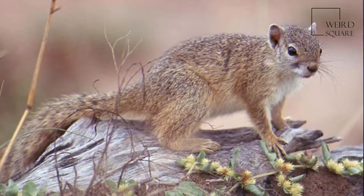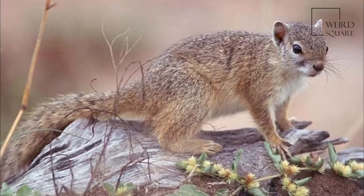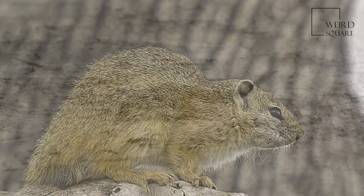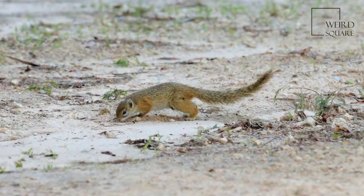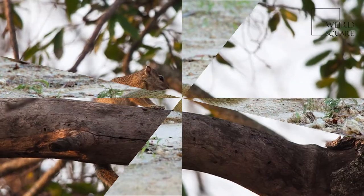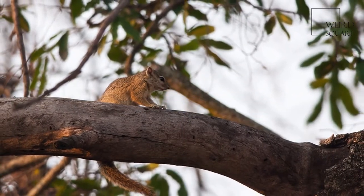When disturbed, Smith's bush squirrels always seek the refuge of trees. At night, territorial family groups nest together in holes in trees. Offspring become sexually mature between 6 and 9 months old, when they are forcibly evicted by the breeding pair.